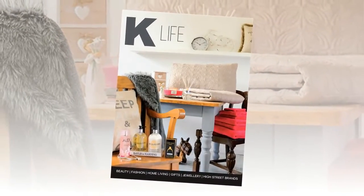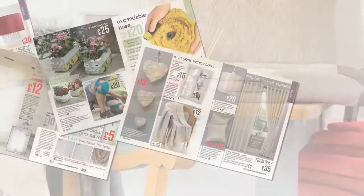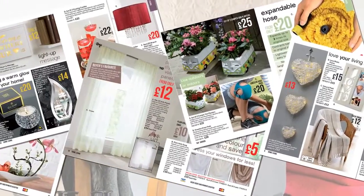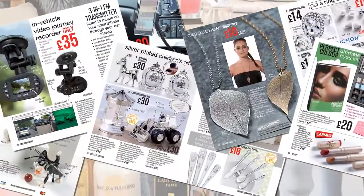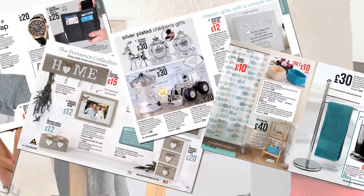The second edition of K-Life is here, packed full of amazing products for home and garden, fashion and beauty, gifts, occasions and lots more. K-Life is stylish contemporary living, indoors and out.